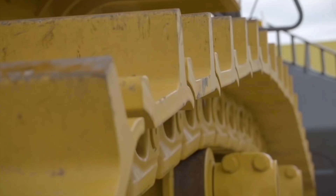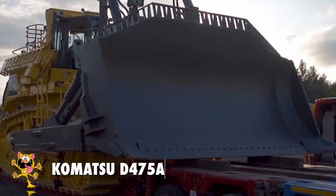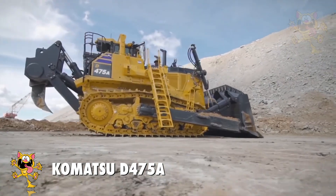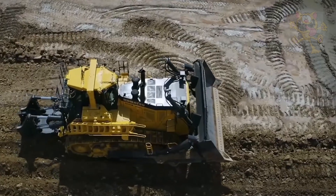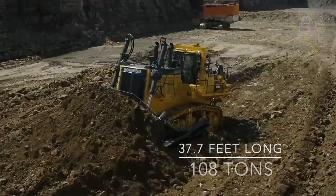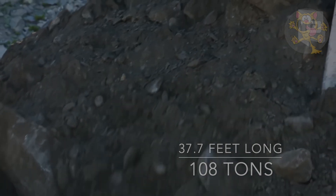Number 1: Komatsu D475A. The D475A is built by the Japanese manufacturer Komatsu. This is currently the largest bulldozer in production, designed to be used in the heaviest and largest earth-moving tasks. Measuring 37.7 feet long and weighing in at 108 tons, this machine is gigantic.